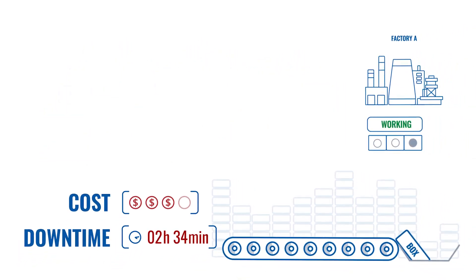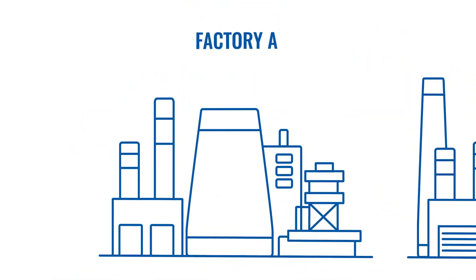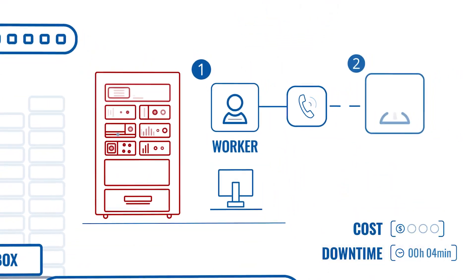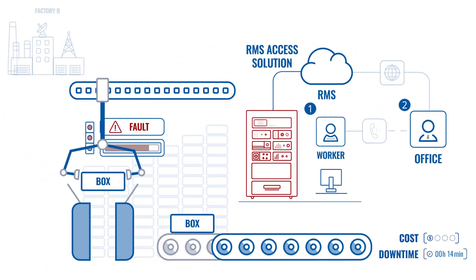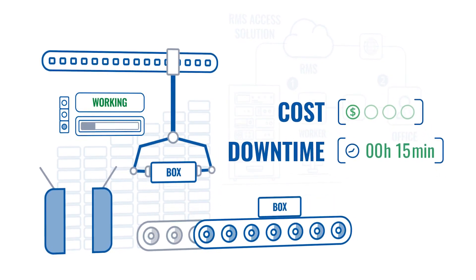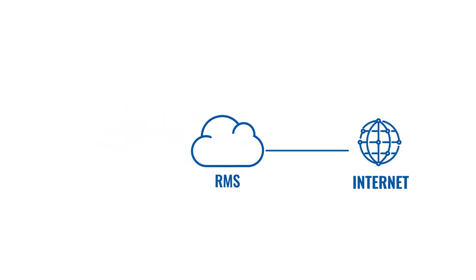It takes around two and a half hours before the factory is running again. In Factory B, a worker calls your office and you're immediately able to connect to the machine via the RMS access solution and restart it. Everything took 15 minutes, and the factory is running again with almost no downtime. The RMS access solution works by allowing you to connect to your end device using a secure internet connection via a Teltonika networking device.